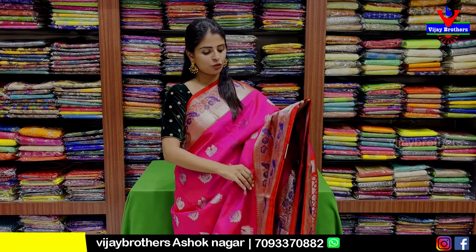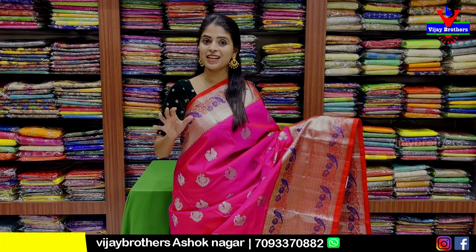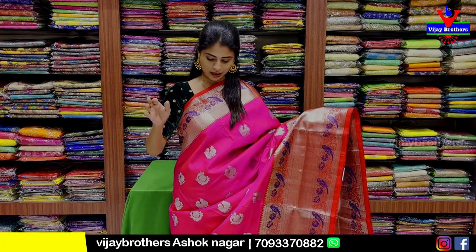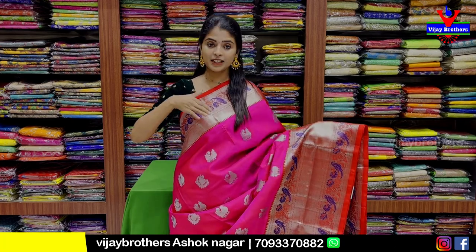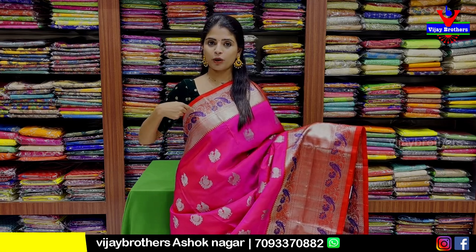Today I am going to show you a unique combination. This is a pink with red combination. This is the designer's dance pattern. This is 5-6 inches. This is a silver zari weaving.